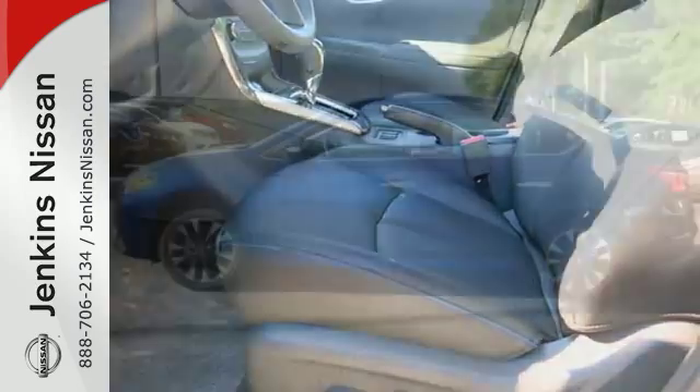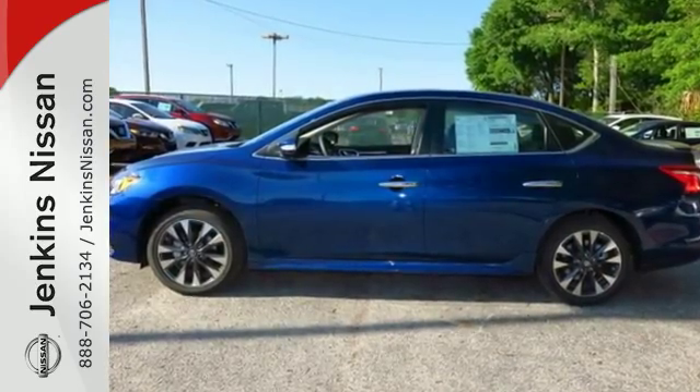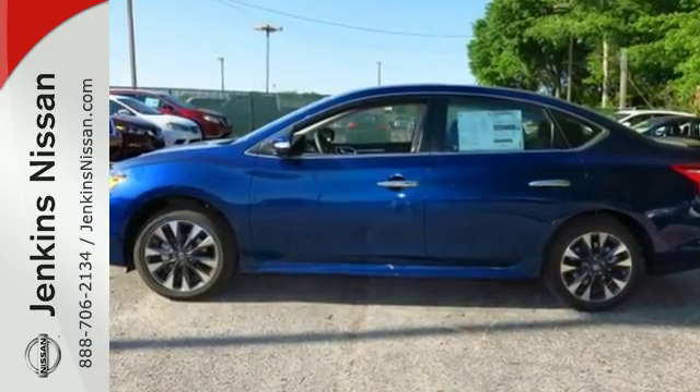You've earned it. Authorize your upgrade and test drive this Sentra today. At Jenkins Nissan, honesty is our policy.